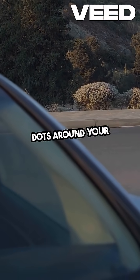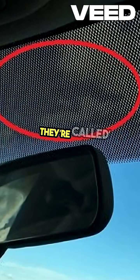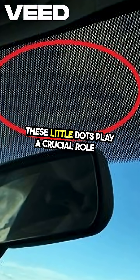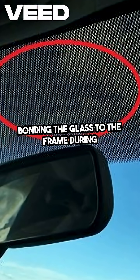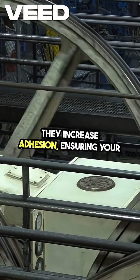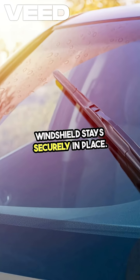Ever notice those black dots around your car's windshield? They're called frits, and they're not just there for decoration. These little dots play a crucial role in bonding the glass to the frame during manufacturing. They increase adhesion, ensuring your windshield stays securely in place.